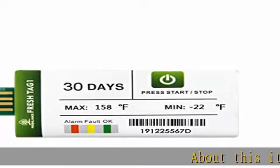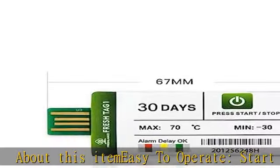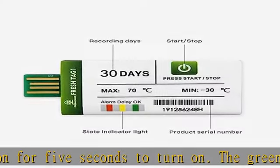Easy to operate: press the start/stop button for 5 seconds to turn on. The green LED indicator flashes three times when the data logger is turned on. There is a default delay time of 10 minutes, during which the yellow light will flash.